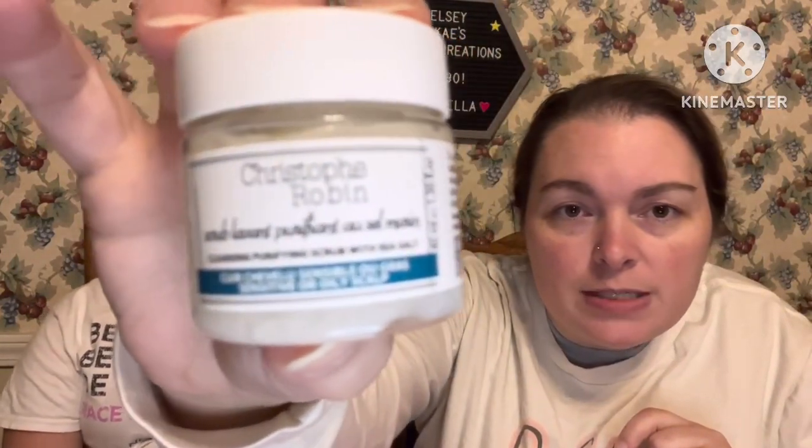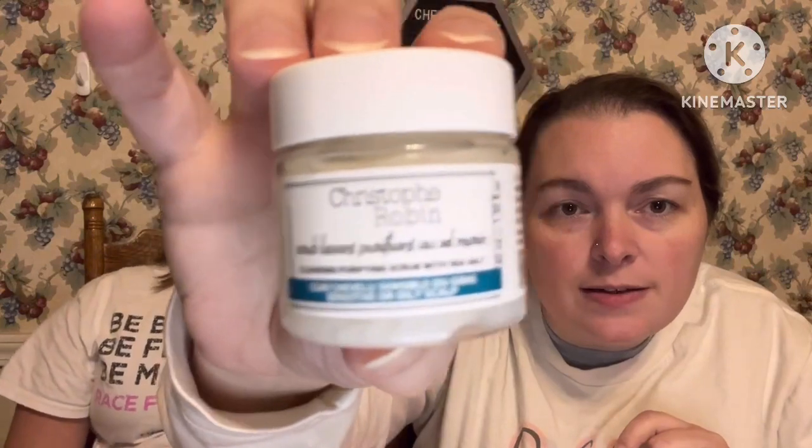It's a little oily in the bag — a product by Christophe Robin leaked out just a little bit, but it's fine. Christophe Robin is a very bougie hair care brand and I haven't used them yet, so I wanted to try this. I get some psoriasis on my scalp because I have an autoimmune disorder, and this is a sea salt scrub for your scalp, so I definitely wanted to try this product.